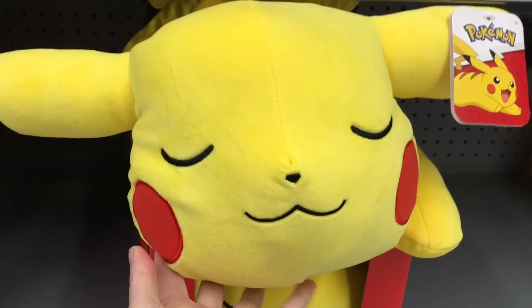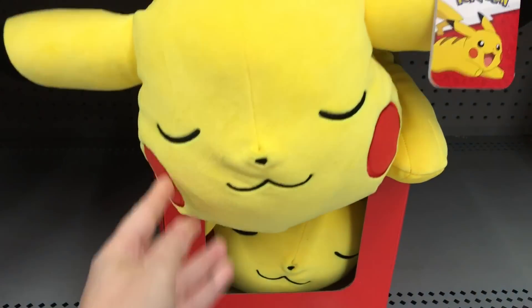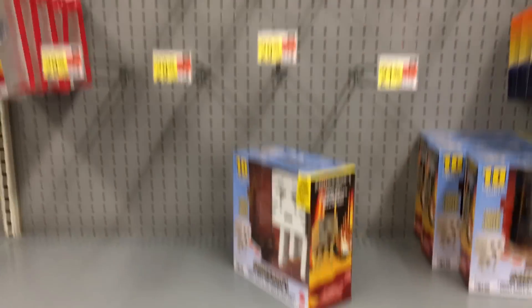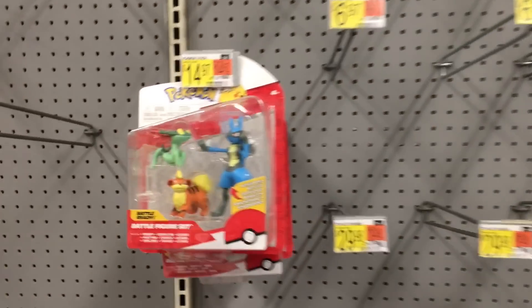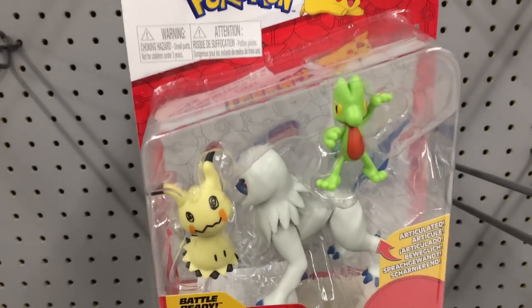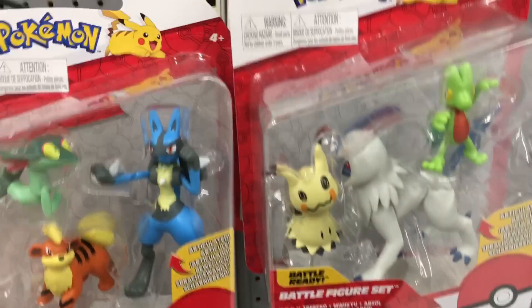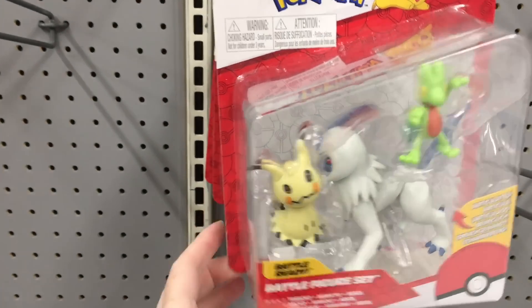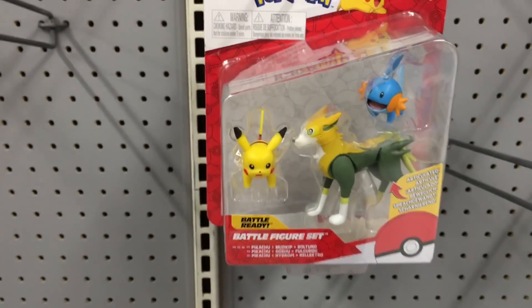In the Pokémon section they have this adorable sleeping Pikachu — same texture as a Squishmallow, a little plumper, but still super soft. He's just sleeping. They also have some new figure packs. Look at the Mimikyu and Absol — I'm pretty sure these are new three packs. I really like the three packs.